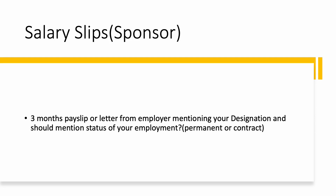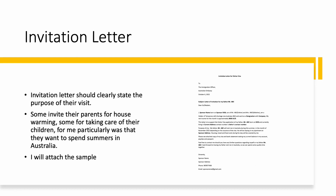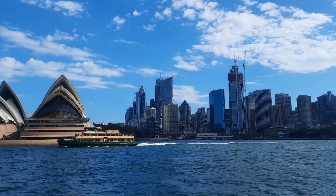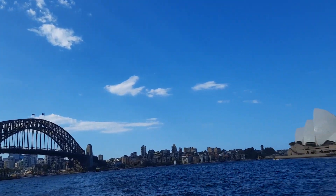The sponsor's payslip should be three months, or an employer letter mentioning designation and employment status — whether permanent or on contract. The most important thing is the invitation letter. In my invitation letter, I clearly stated that I would be taking care of the full expenses of my parents, so their bank statement and employment status did not matter — the visa was granted based on my documents.